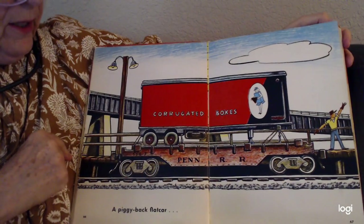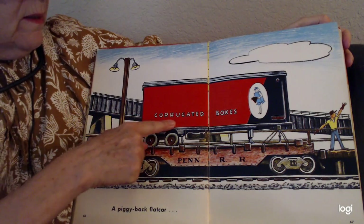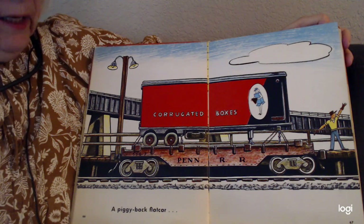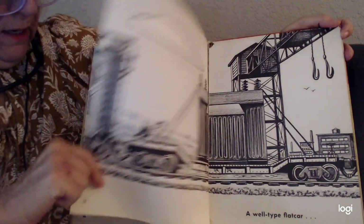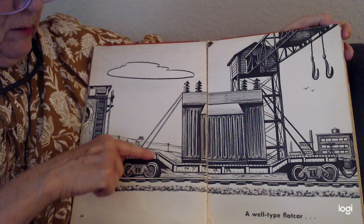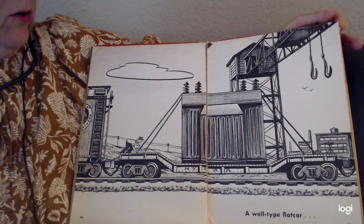A piggyback flat car. What does this say? Corrugated boxes — they are shipping corrugated boxes to package things in. Next, we have a well-type flat car. It's flat, but then it goes down, so they call it a well-type flat car.